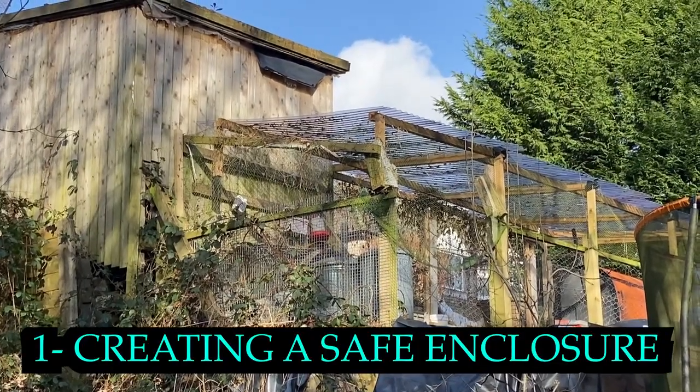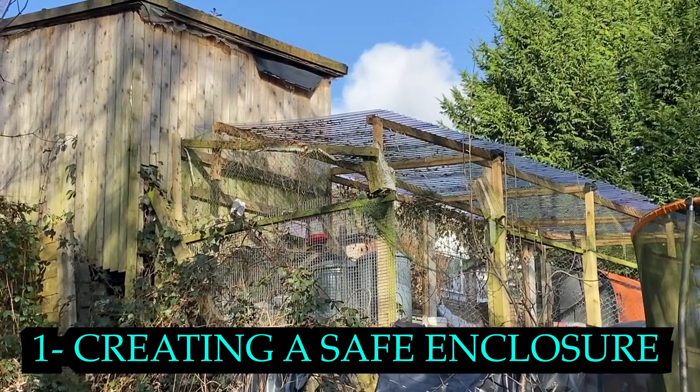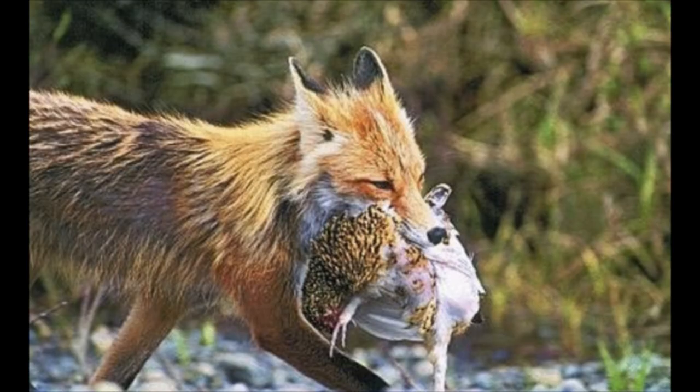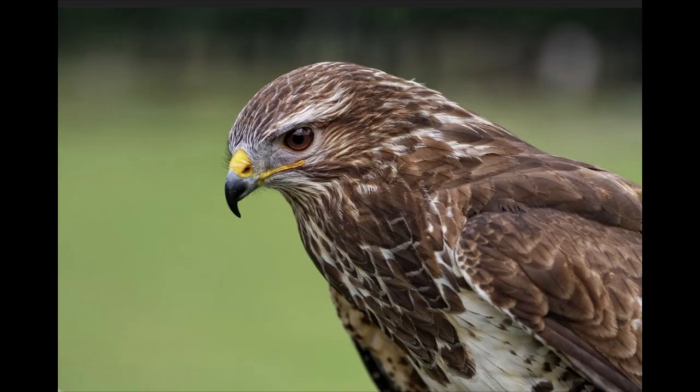Creating a safe enclosure is the most important thing to consider when you are getting ready to have chickens. You need to keep them safe. Predators are a big threat and will wipe out your little flock overnight. Where we live, our main predators are foxes, badgers, and birds of prey. We've been keeping chickens in this enclosure for a few years now, and thankfully we've had no problems.